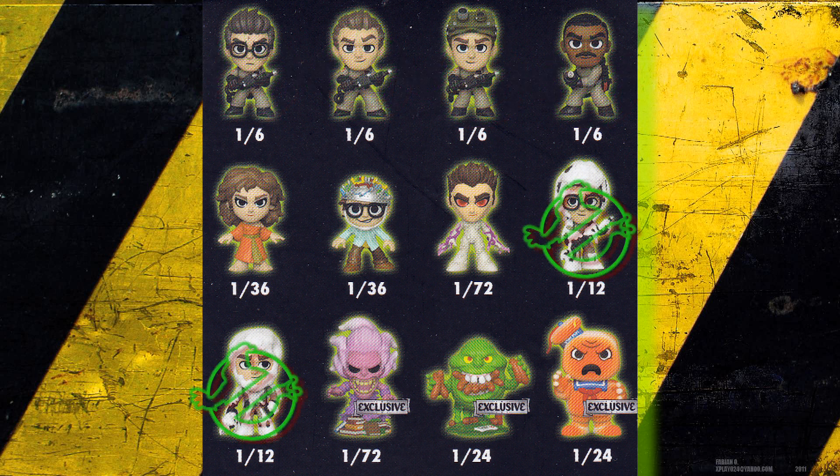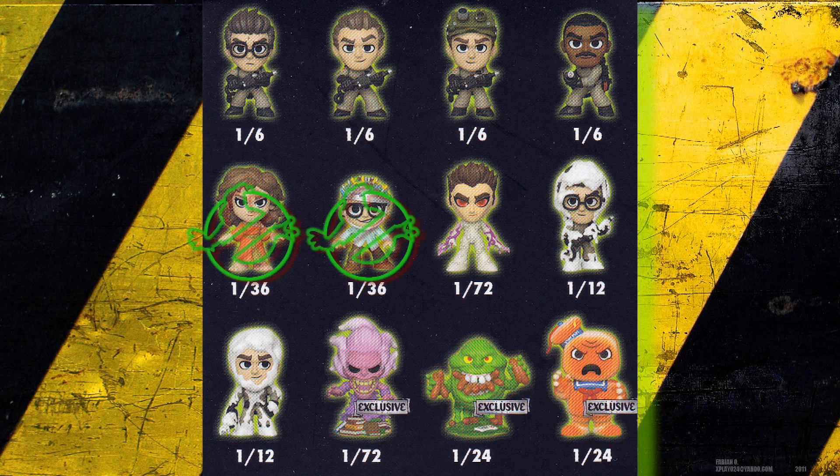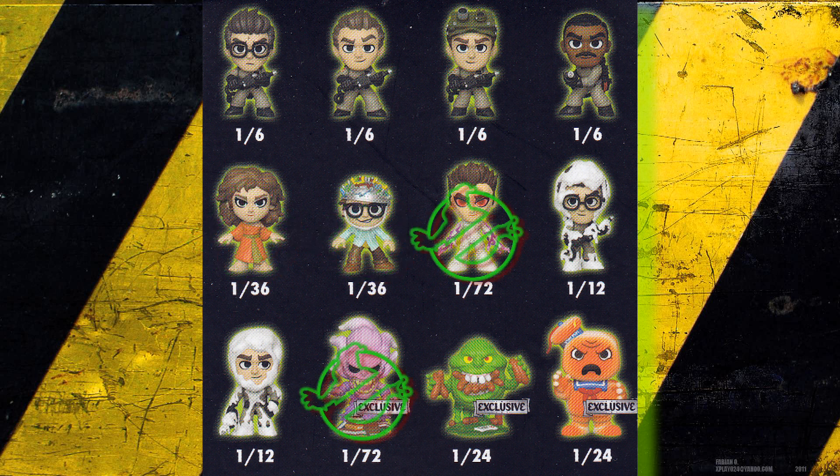2 at 1-in-24's, 2 at 1-in-36's, and 2 at 1-in-72's.